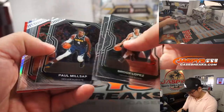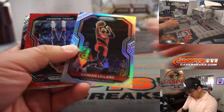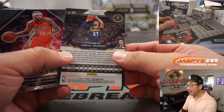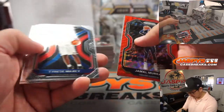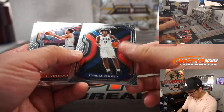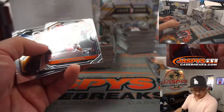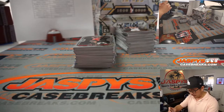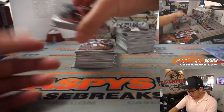Good luck everybody. All cards ship. There's silver Damian Lillard. There's red wave Jamal Murray. And I think there are a number of rookies — we have a big list of rookies here that are going to be sleeved and top loaded before they go out.